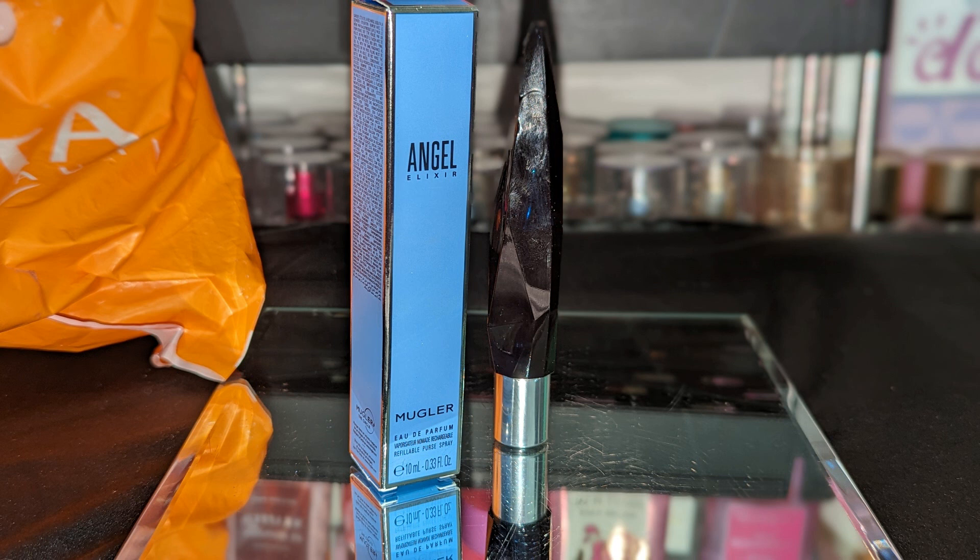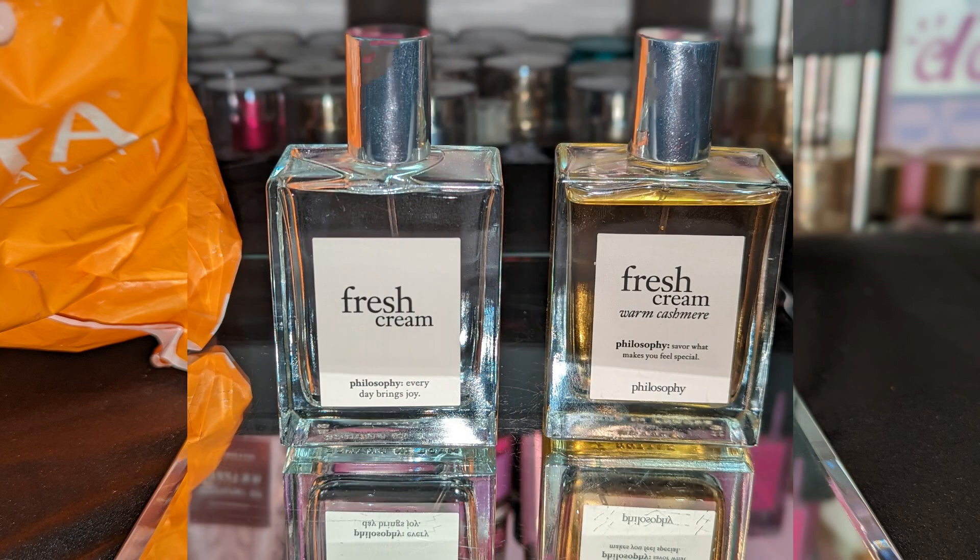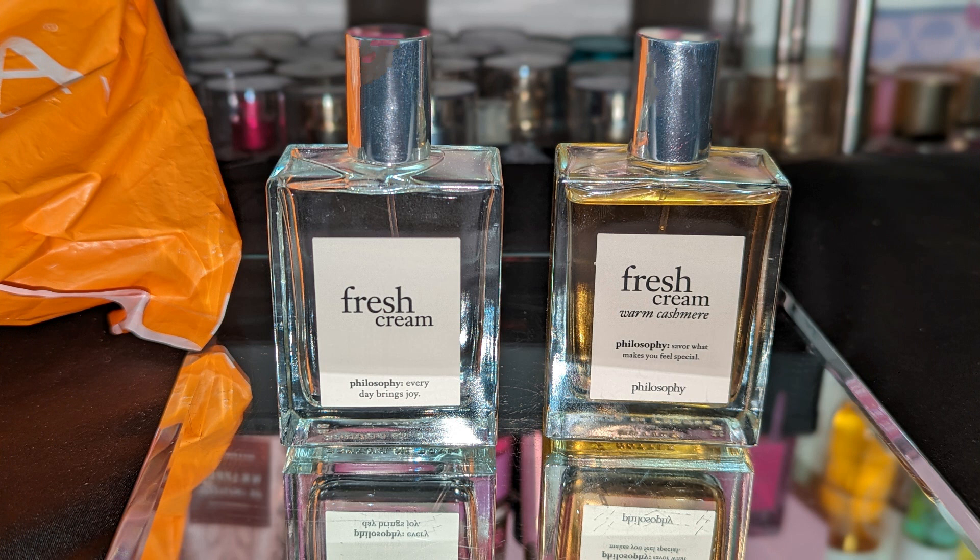Next we have Angel Elixir — I've been trying to sample this for a while now but I want to test it out a little bit more. I know it's going to hit nicely in the cooler weather.